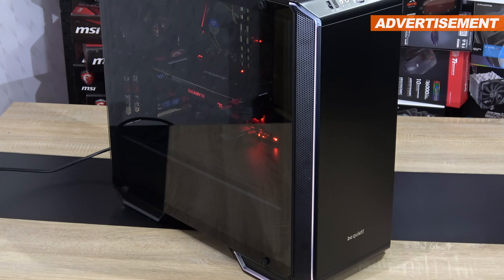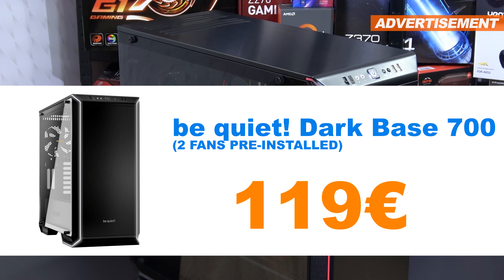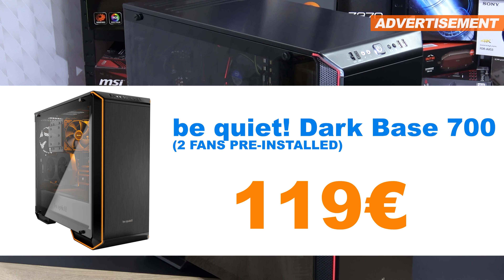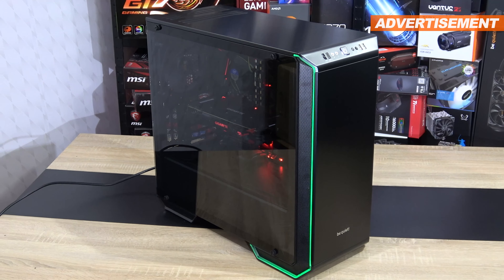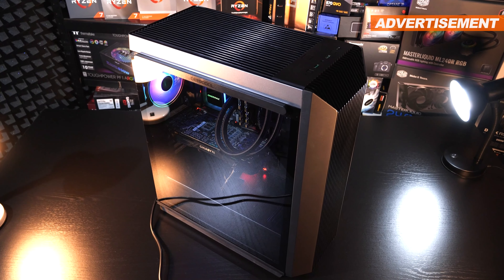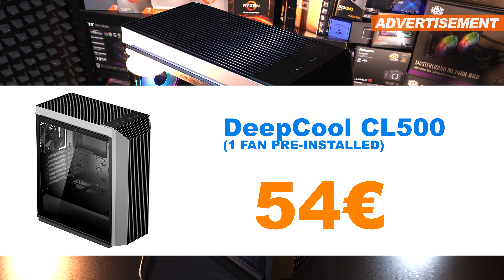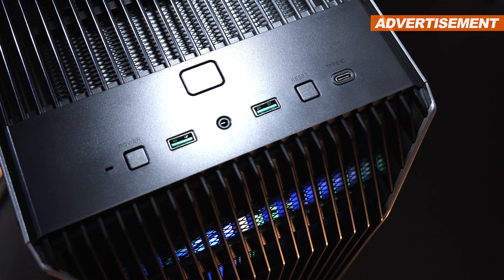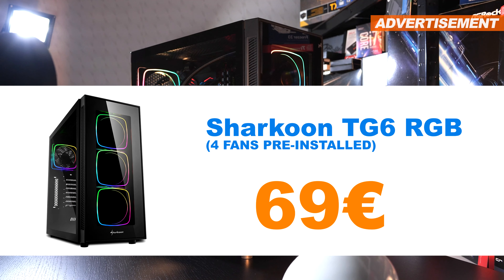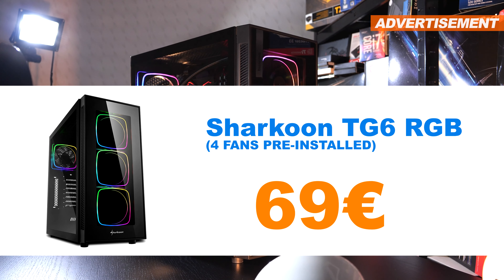It gets a whole lot more expensive with Be Quiet's giant and premium solution going by the name of Dark Base 700 for 119 euros — that for sure is a high-end case. Next, the Deepcool CL500 at a mind-blowing 54 euros, offering good airflow and a USB Type-C port. I also happen to have a Sharkoon TG6 RGB standing around — I'd like 69 euros for it.